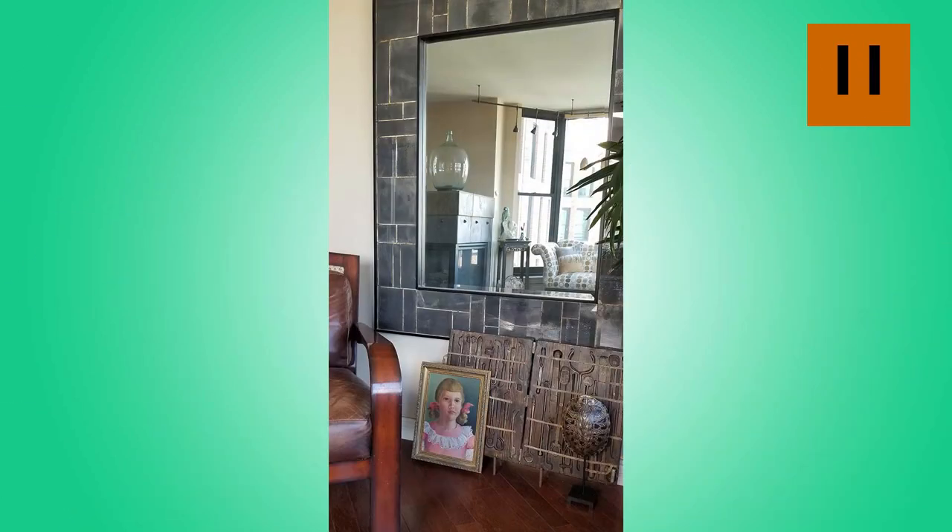Don't forget your floor — it can often be a great place to prop a piece of art.